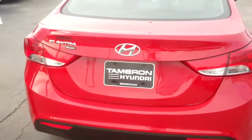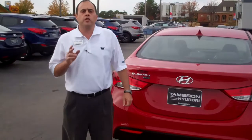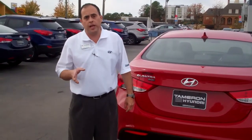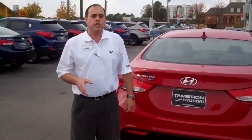Amanda, let me give you a second to tell you about our great warranty. Hyundai gives you a 10-year, 100,000 powertrain warranty. Here at Tamron, we're going to double that — we're going to give you 20 years, 200,000 mile warranty, a five-year, 60,000 bumper-to-bumper, and we're also going to throw in five years unlimited roadside assistance.